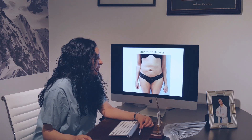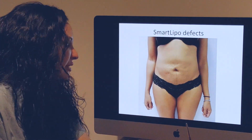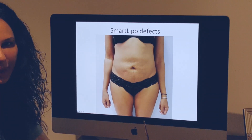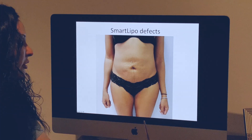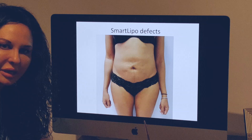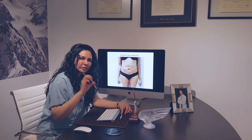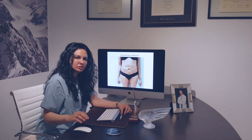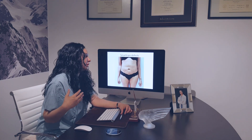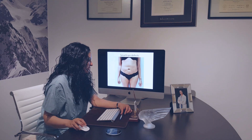This deep indentation was not only a problem cosmetically because it was so obvious, but this area was also somewhat painful for her. I want to bring to the audience's attention that sometimes smart lipo leaves behind scars that can get calcified over time. Once the calcification settles in, those scars can become quite painful — which our patient was also experiencing. So it was not only an aesthetic concern but also a pain issue, and we decided to proceed with the correction of these defects.